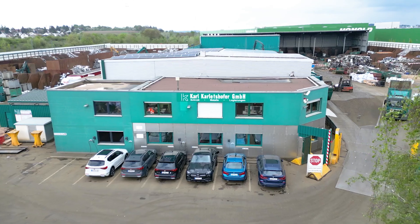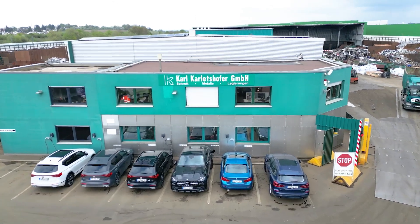My name is Clemens Kalatsofa. I am the owner and managing director of Karl Kalatsofa GmbH, based in New Ulm, Germany.